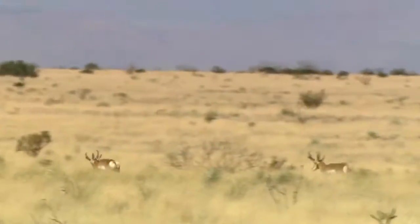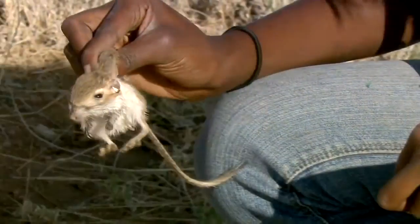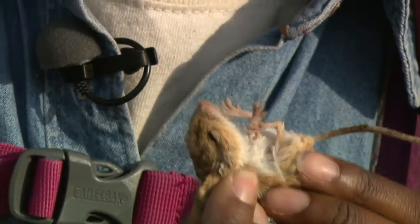Ariel, can you tell me more about small mammals — what kinds of species you're finding in these traps, and why do you find them so interesting? I find them interesting because they're small and really adorable, and there are just so many of them. You wouldn't suspect because it looks like nothing's out here, but there is — it's a desert, but it's full of life. The types of species I get are kangaroo rats and the small pocket mouse that you saw earlier.